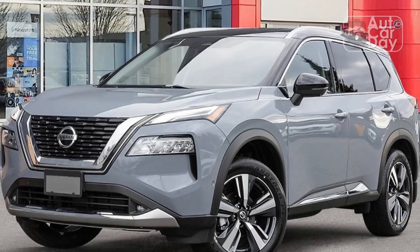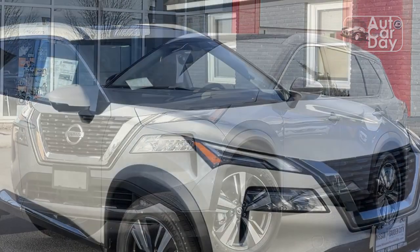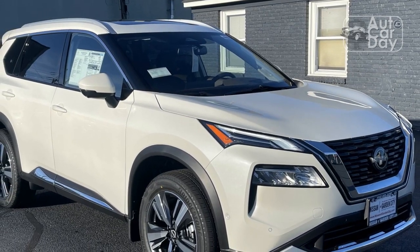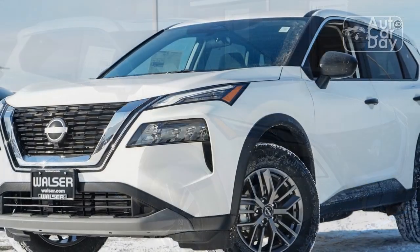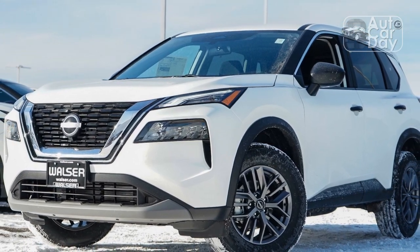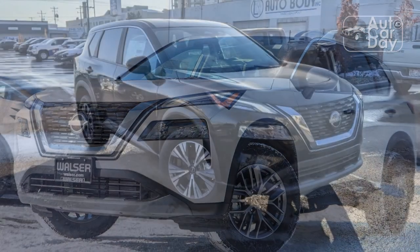Nissan missed some opportunities, however. At this price, most of our testers thought ventilated seats should have been included. And although both screens are big and sharp, some of the central display's graphics look like they are rendered in a lower resolution than others.